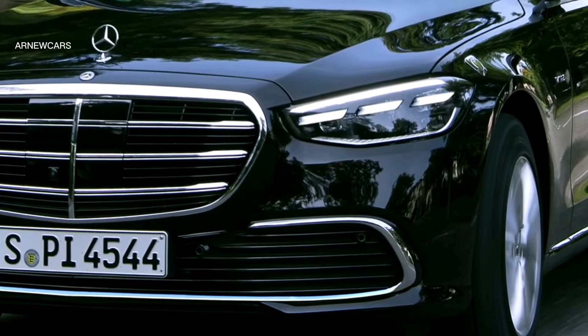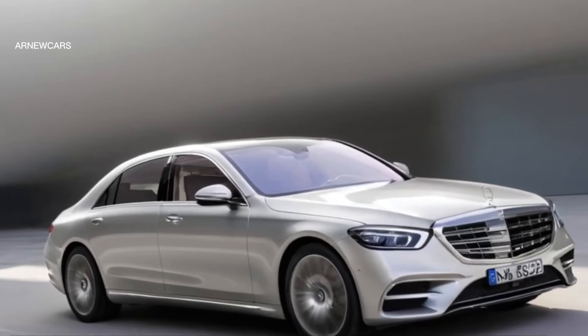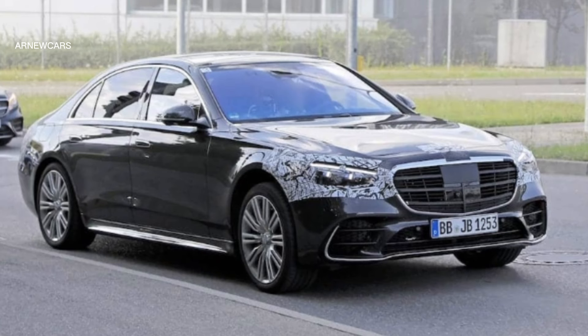The size of the radiator grille has also been increased, and the shape of the front bumpers mimics the shape of the bumper of the GLS model, the flagship crossover. Looking under the hood, the powerful options available for the S-Class are expected to come with a choice of engines.